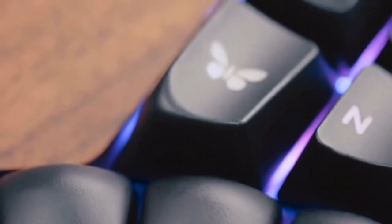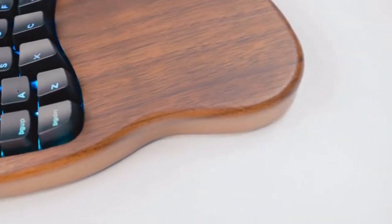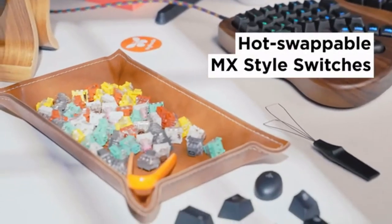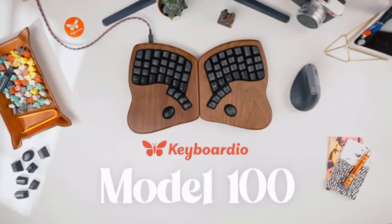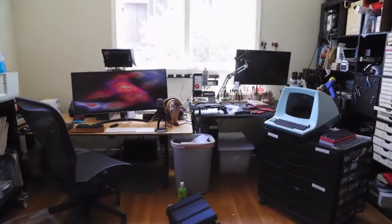These are the Keyboardio Model 100's custom sculpted keycaps. This is the Keyboardio Model 100's walnut shell. This is a collection of mechanical keyswitches you can swap into the Keyboardio Model 100. This is a video about the Keyboardio Model 100. These are Keyboardio's founders, Jessie and Kaya. This is Keyboardio's office.